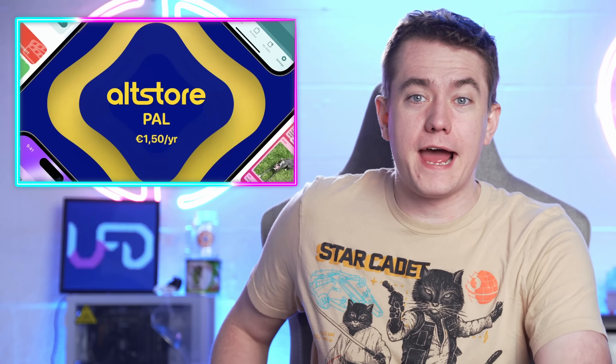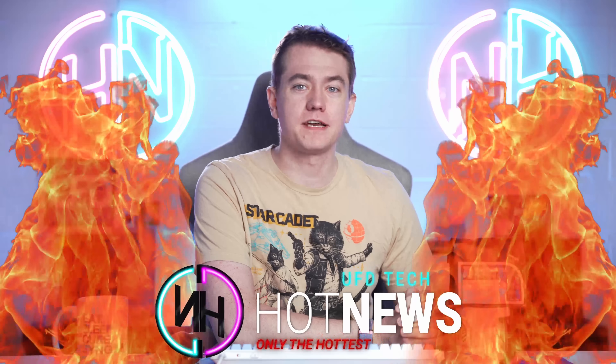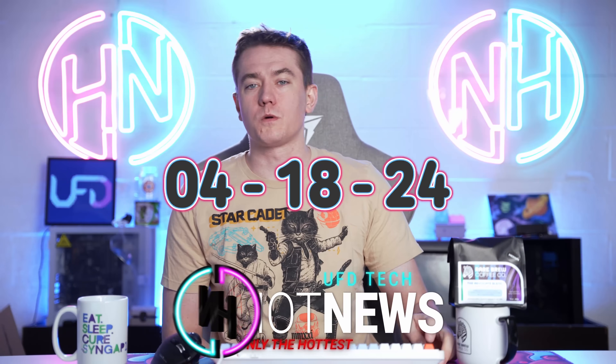Boston Dynamics has a new robot to take over the world with. Apple has a new app store to take over everywhere besides the U.S. And AMD's favorite cards are disappearing. Let's get into the hot news, everybody. I'm your host. We're going to be going over the hottest tech news I can find on the internet while you enjoy your breakfast this Thursday, April 18th, 2024.